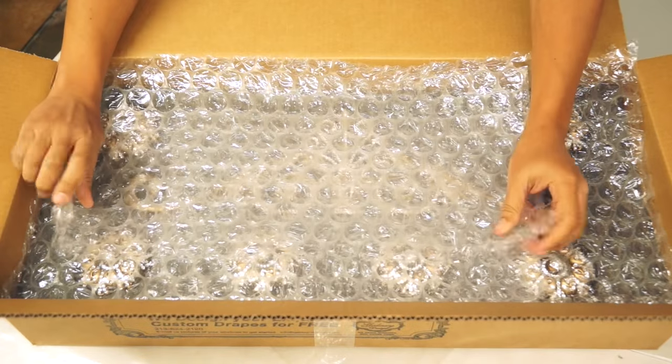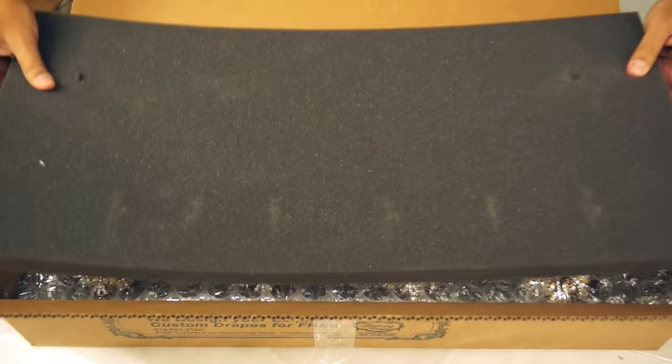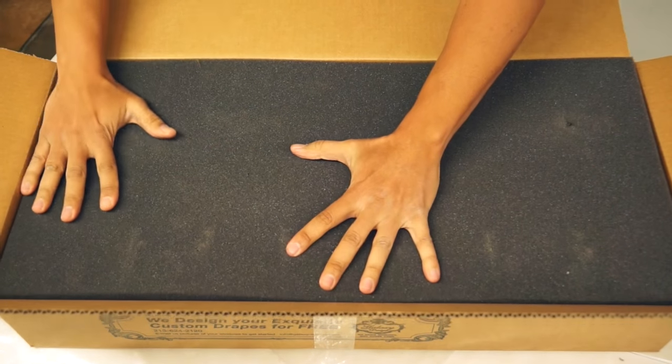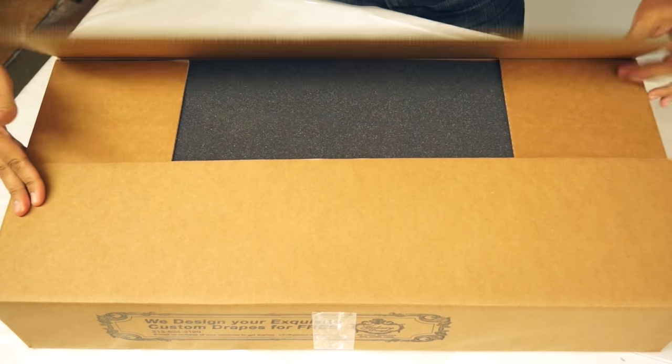Welcome to Galaxy Design. We're the company known for unique drapery designs and exquisite drapery hardware. We have happy clients all over the world because of our high-quality, one-of-a-kind window treatments and drapery hardware. Let us show you how we create it.